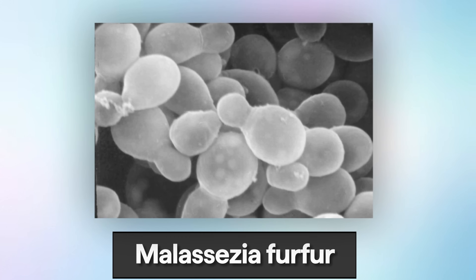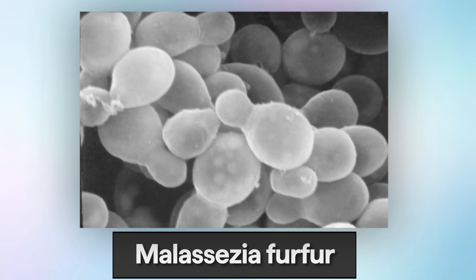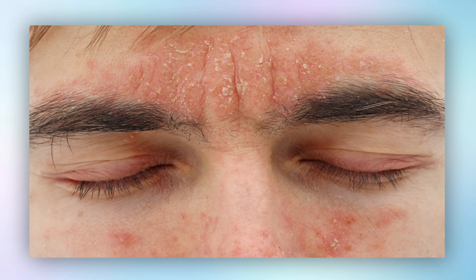This is caused by a malassezia yeast that lives on our skin. This is the same yeast that is also the causative organism for dandruff, seborrheic dermatitis around the beard, the eyebrows, and the face. And it's pretty much ubiquitous in the environment, meaning that it's everywhere. We'll talk about why this is important later.